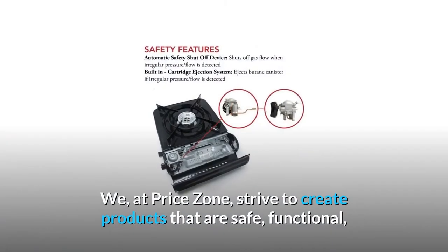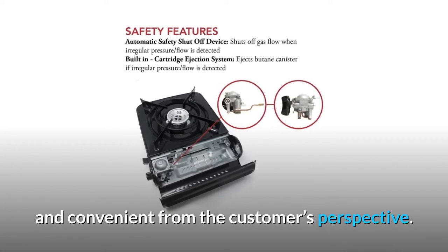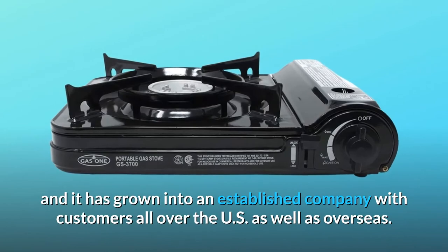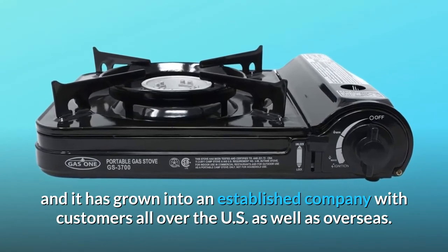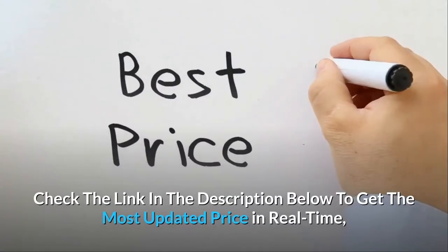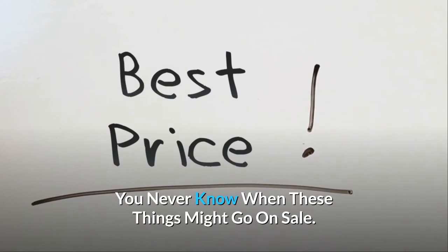We at PriceZone strive to create products that are safe, functional, and convenient from the customer's perspective. PriceZone has been in business for 18 years and has grown into an established company with customers all over the U.S. as well as overseas. Check the link in the description below to get the most updated price in real-time — you never know when these things might go on sale.